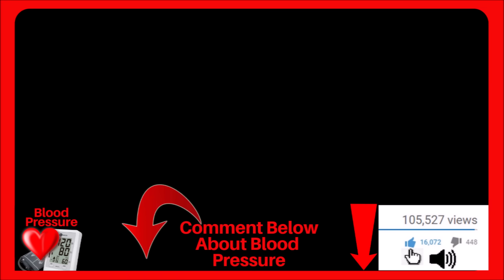If you found value in the video, click the thumbs up, comment below, and subscribe. But more importantly, stay healthy — and I wish you and your loved ones the very best.